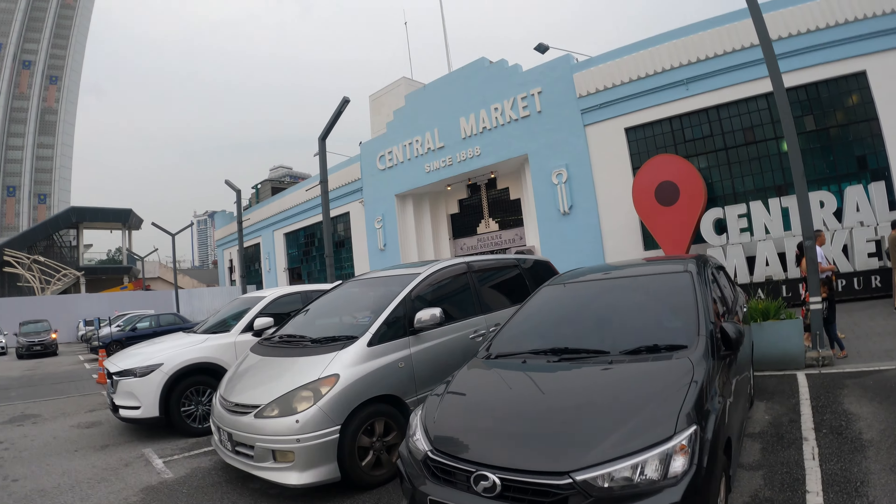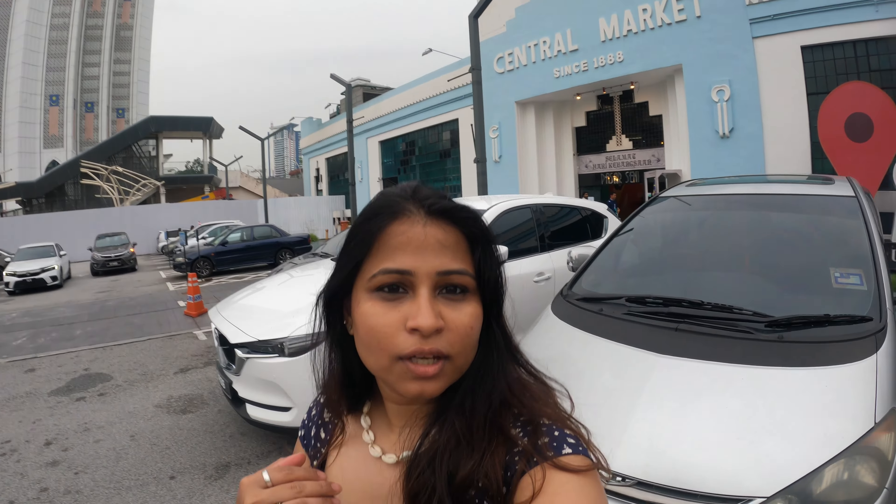The temple was beautiful - we just sat there peacefully, it was really nice and not crowded. Our final stop is Central Market and Petaling Street, which is Chinatown. Central Market is where you get Malaysian and local stuff, while Petaling Street is where you get Chinese stuff - it's kind of a Chinatown. Let's go!